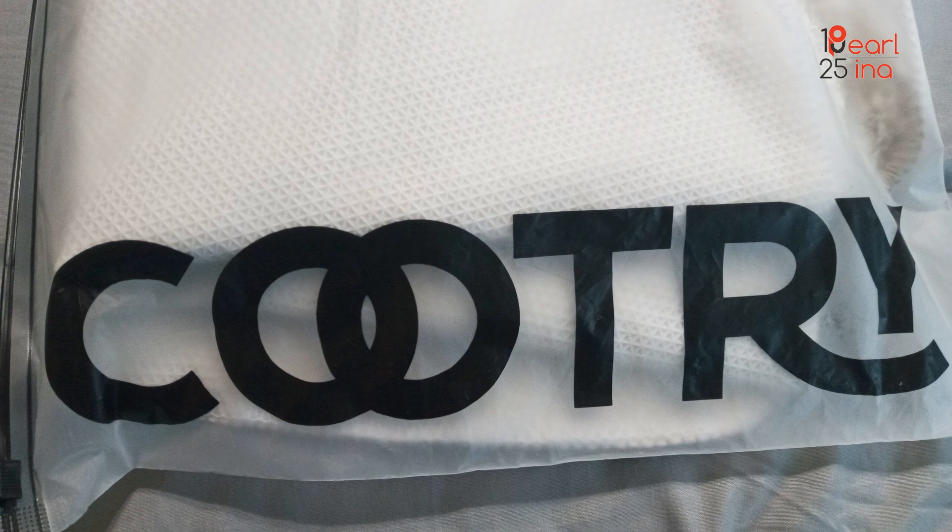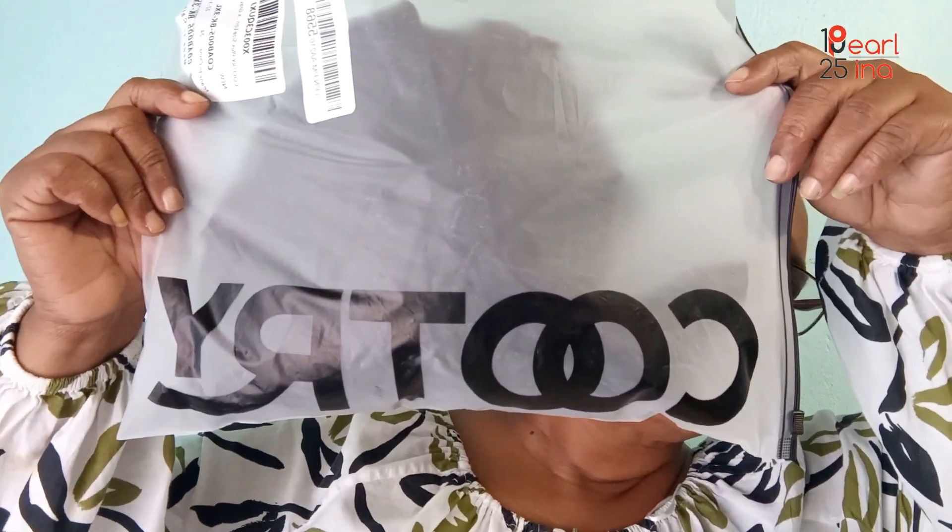I wanted long sleeves, and I saw this blouse and I really liked it. It's more like a sports blouse, but it looks like you can wear it anywhere. So let me show you what it looks like on me. I got the product from Cootry — that's how I pronounce it — C-O-O-T-R-Y.